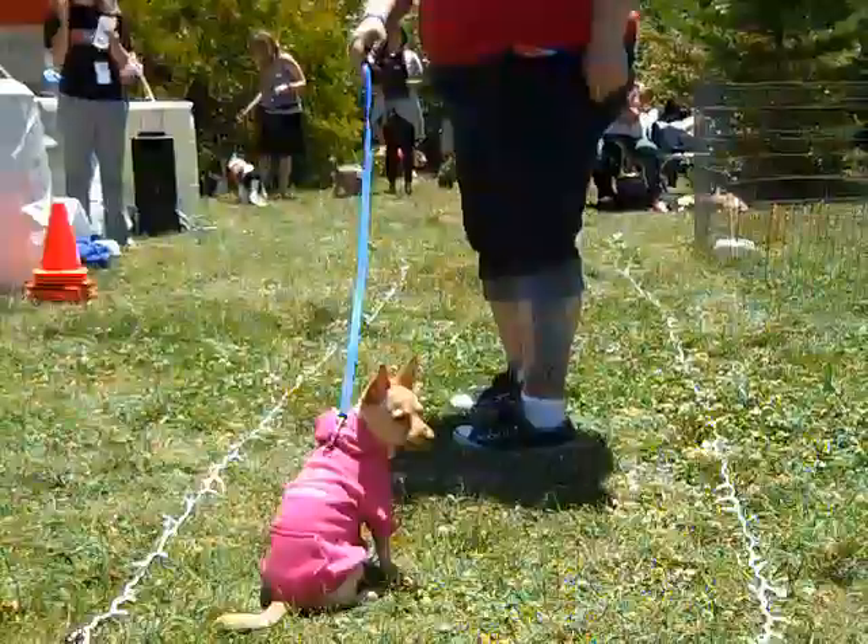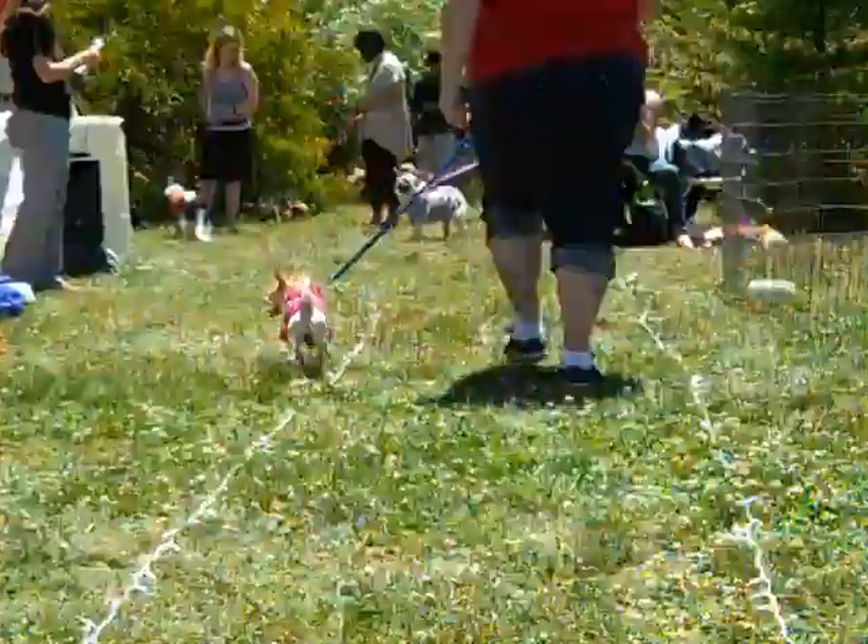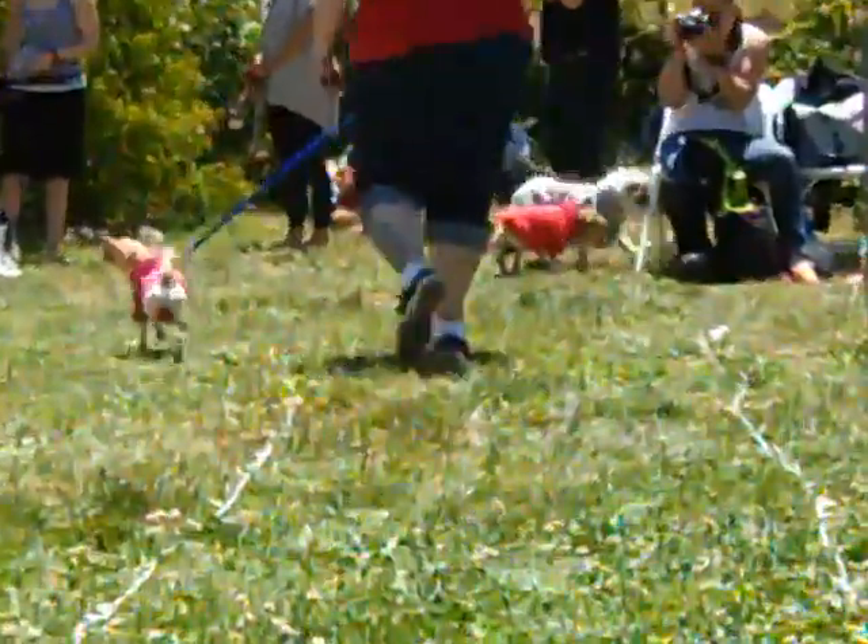How cute is that? Give them a round of applause — yay, Boris!